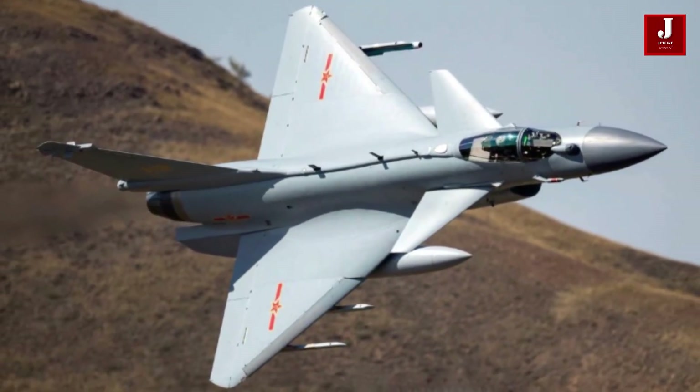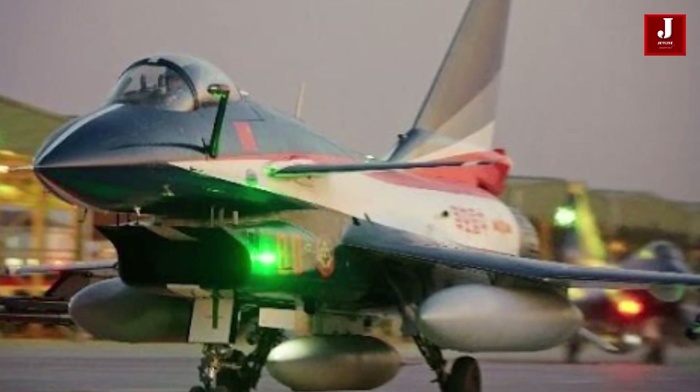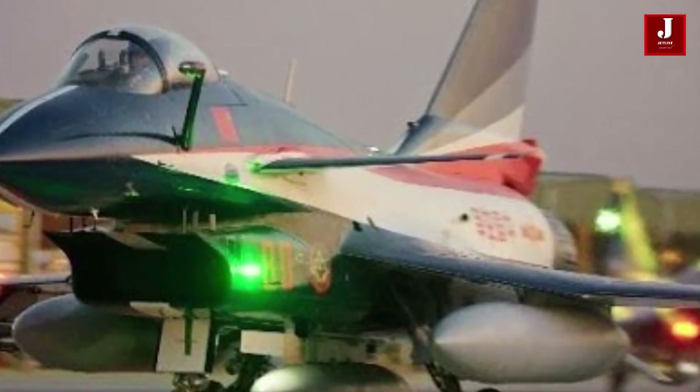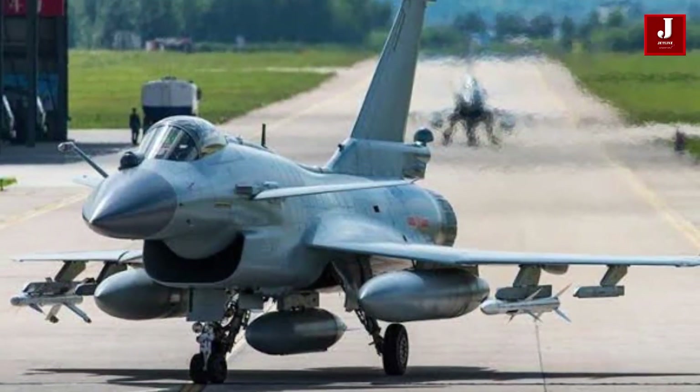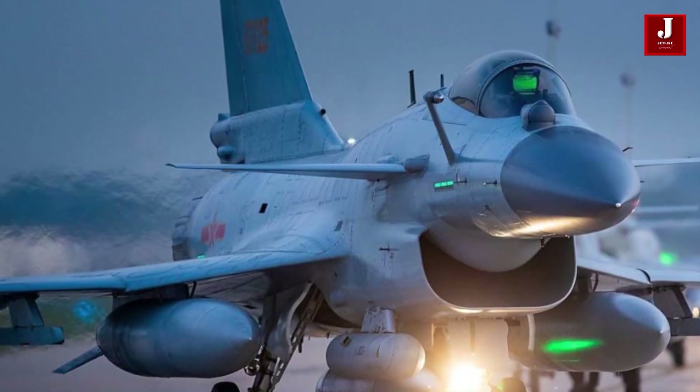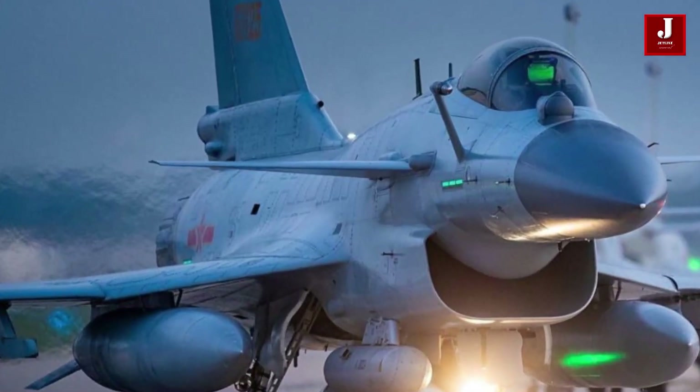The J-10C is an updated variant of the J-10B, featuring an indigenous active electronically scanned array fire control radar, imaging infrared seeker PL-10, WS-10B engine, and PL-15 twin pulse rocket motor air-to-air missile.